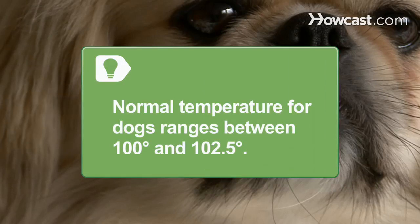Step 3: Check the dog's temperature using a rectal thermometer and call a veterinarian if the temperature is above 105 degrees. Normal temperature for dogs ranges between 100 and 102.5 degrees.